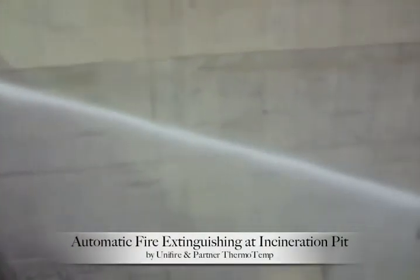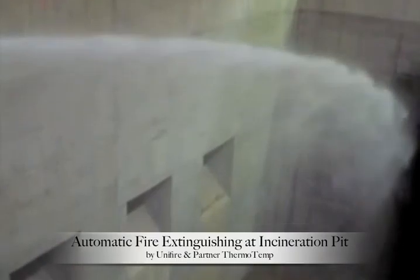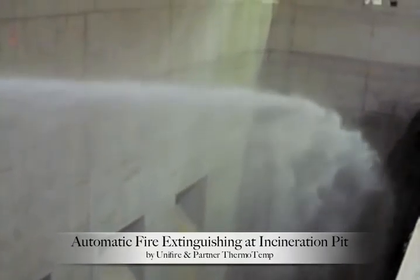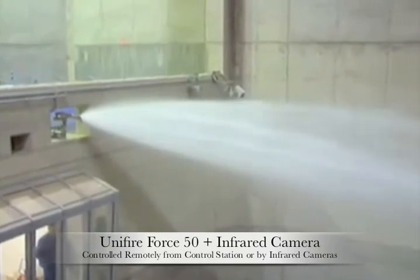One of the many applications for Unifire's firefighting technology is incineration plants, to protect the burn pits from fires. Here you see an installation of the Unifire Force 50 monitor connected with an infrared camera seen in the background. The system can deploy automatically to extinguish a fire that breaks out, but also can be controlled from the control room seen behind the wall.